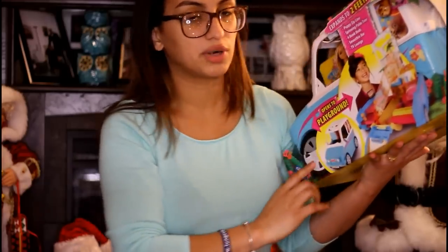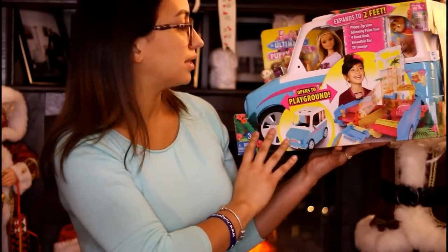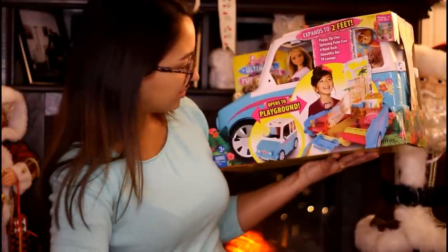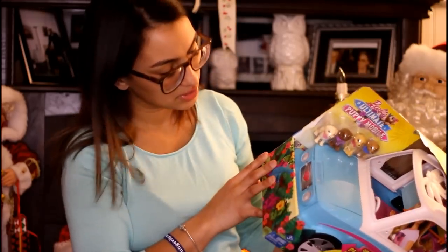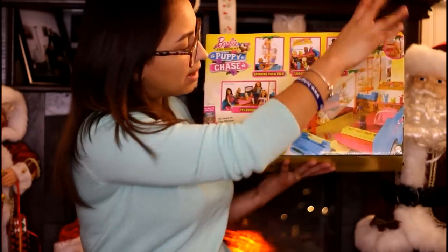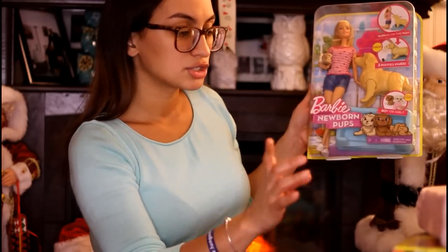Then this was half off, so originally forty-nine ninety-nine, we got it for twenty-four ninety-nine. It's the Ultimate Puppy Mobile — it opens up and expands to two feet with a puppy zip line, spinning palm tree, four bunk beds, smoothie bar, and TV lounge. It's also like a little truck and it comes with four little puppies. Walmart had it in-store for thirteen dollars and I tried to price match it but they couldn't, and that store was sold out, so I'm glad I got it at Toys R Us for half off.